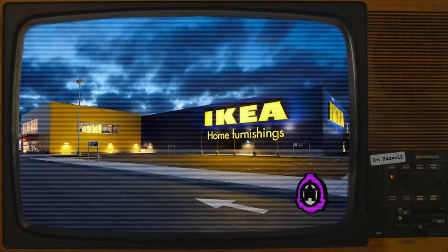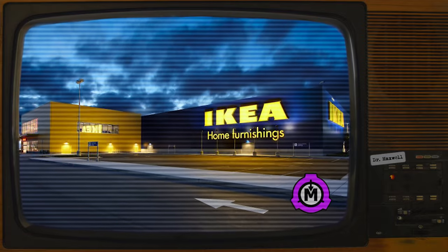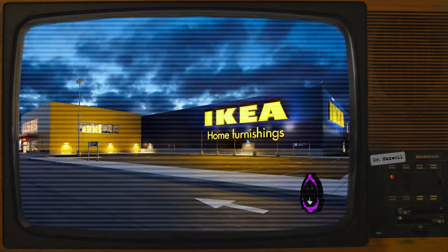Any other entities exiting SCP-3008 are to be terminated. Description. SCP-3008 is a large retail unit previously owned by and branded as IKEA, a popular furniture retail chain.